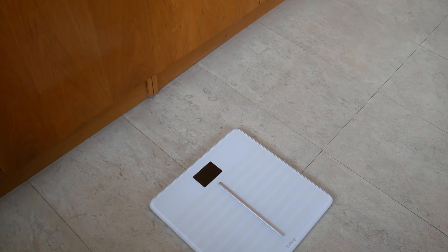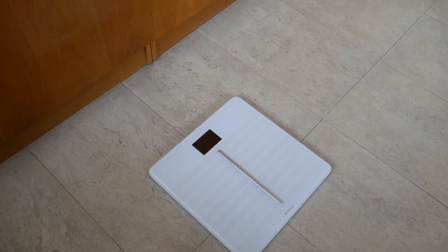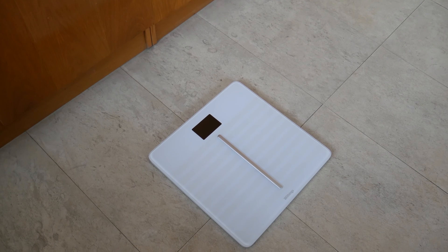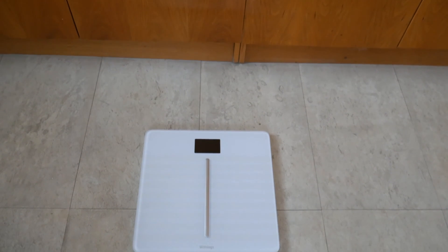Body Cardio Scale is Withings' most advanced model. It brings new heart health metrics to the smart scale market, with expanded full body composition, exclusive cardiovascular health insights, and a seamless connection to the mobile app. Body Cardio is the world's most advanced scale — at least according to Withings.